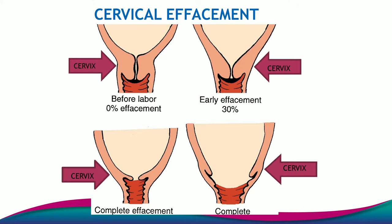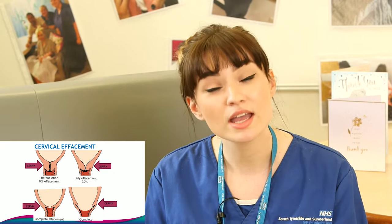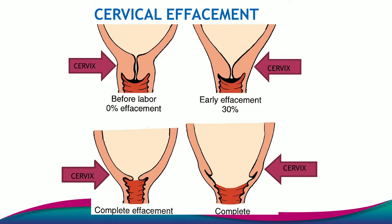This slide here shows what's happening in the latent phase of labour — cervical effacement. You can see that your cervix starts off looking about two to three centimetres long and about two centimetres wide. It's thick and it's closed. Throughout this latent phase of labour, the cervix will soften, it'll shorten, and it'll begin to dilate. It's when it starts dilating that labour begins properly.